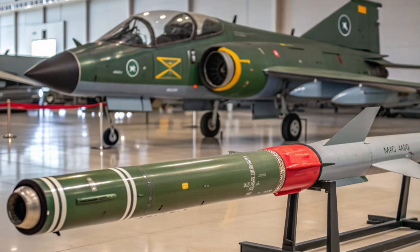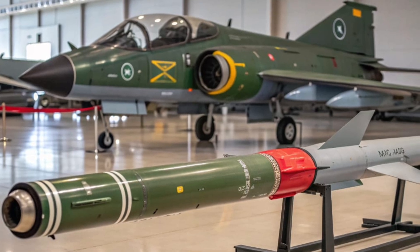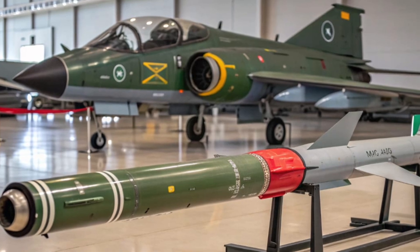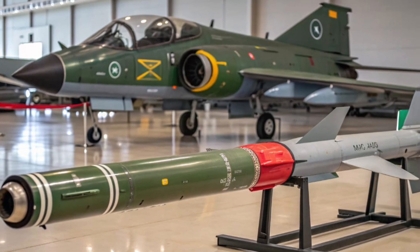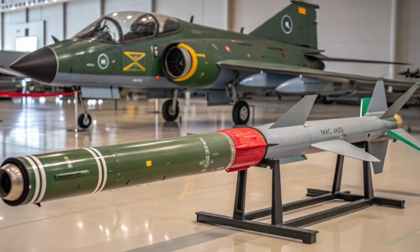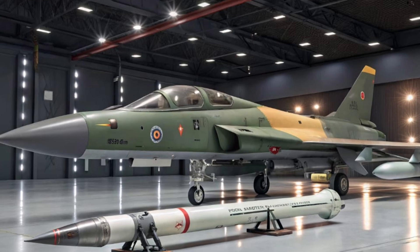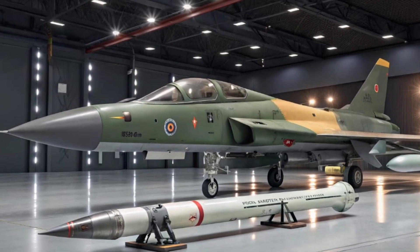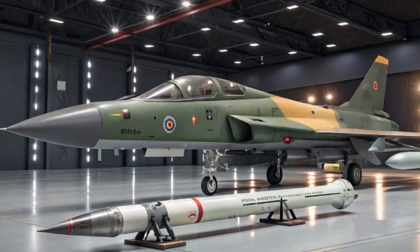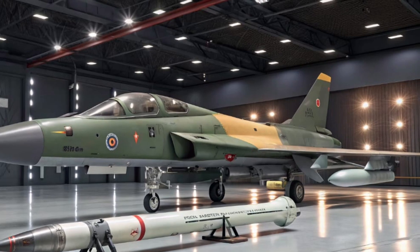One of the standout features of the JF-17 is its advanced avionics and weapon systems. The aircraft is equipped with a modern glass cockpit, fly-by-wire system, and advanced radar, providing the pilot with high situational awareness. It can carry a wide range of weaponry including beyond-visual-range air-to-air missiles, short-range infrared missiles, precision-guided bombs, and anti-ship missiles.